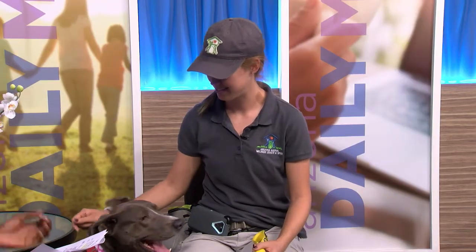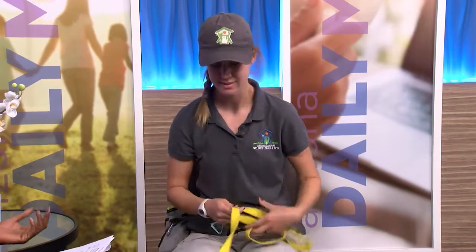This show is going to the dogs — that's a good thing though, right? We've got Brie Kuna here. She is a Behavioral Department Assistant with the Arizona Animal Welfare League. Today we're talking about how you can decode your pet's body language. Apparently they're trying to tell us something, right Brie? They are, yeah.